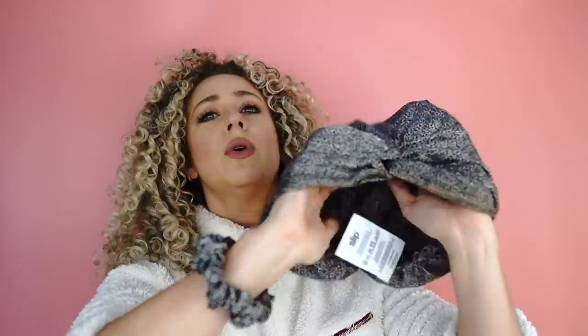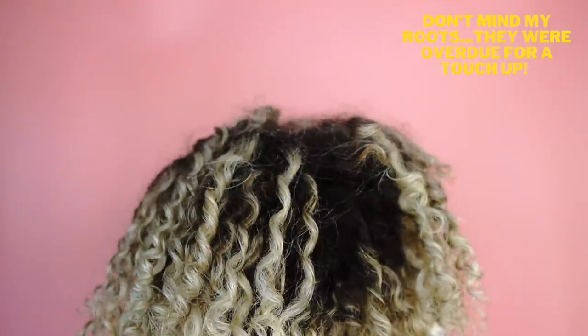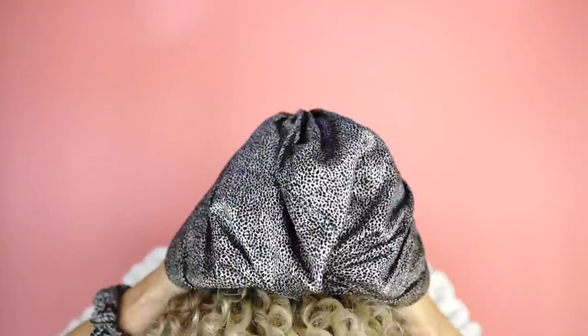Before I open this up and try it, I wanted to show you how I put my bonnet on, because that's one of the biggest questions I get when I'm wearing my bonnet. I wear my bonnet in stories on Instagram a lot, so a lot of people ask how I put it on. So what I do is I take my hands, put them inside the bonnet, and then I'm going to flip over. I'm going to start out by putting it right on the back nape of my neck, and that's going to get all those curls to the top of my head.